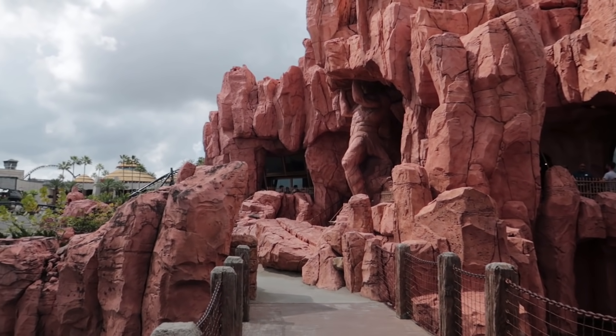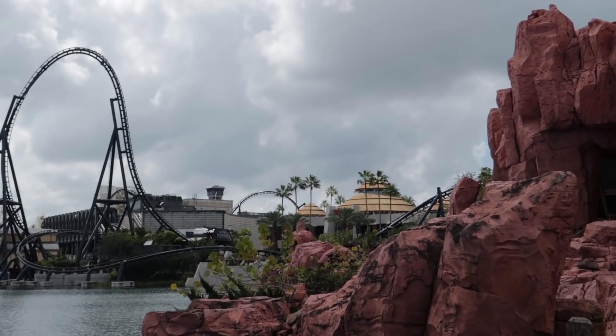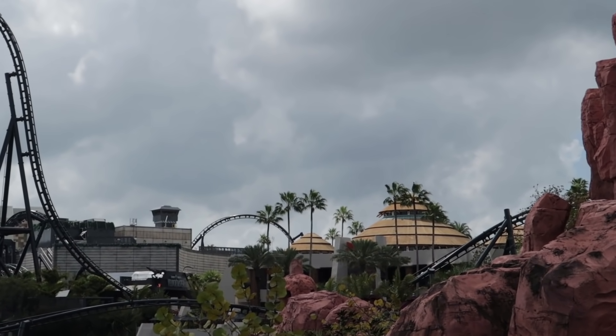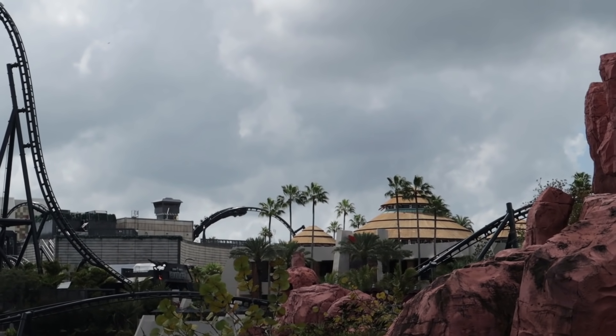Look over towards the Jurassic Park Discovery Center — you see those dark clouds building? Maybe the weatherman was right. Though I don't think I'm going to get rained on — we only have one more land to go, Seuss Landing, and I bet I can get out of the park before the rain starts.